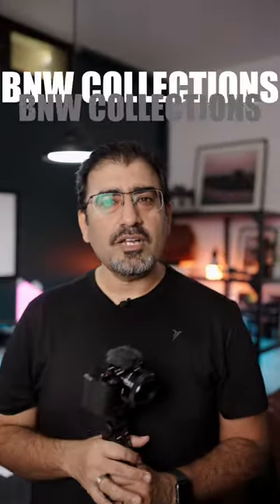And last but not least, thanks to B&W Collections, which is the best equipment for me. They are the best online store in Pakistan. Go check out their website.